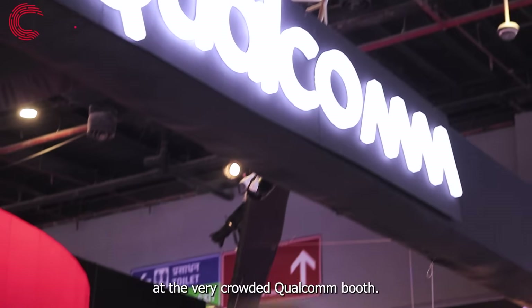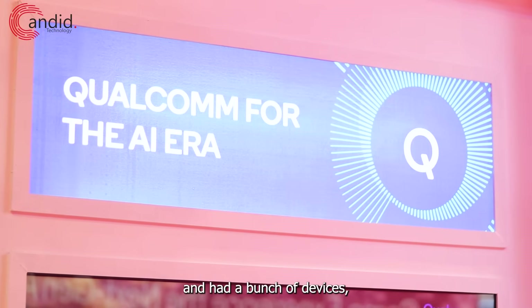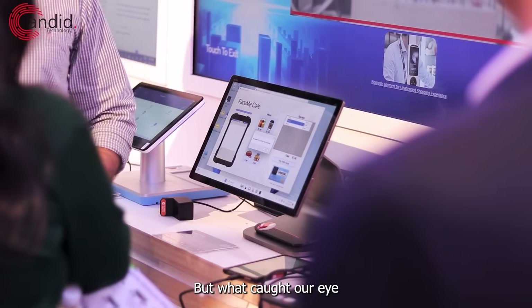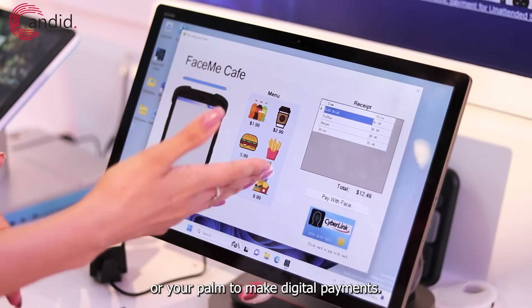We kicked things off at the very crowded Qualcomm booth. Qualcomm is in its AI era and had a bunch of devices, including its Snapdragon X laptops on display, but what caught our eye was this neat little payment interface that uses your face or your palm to make digital payments.